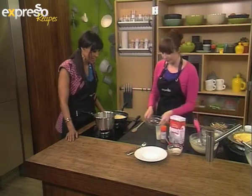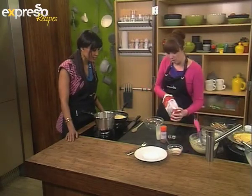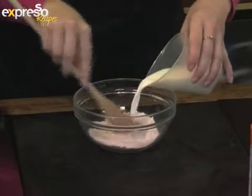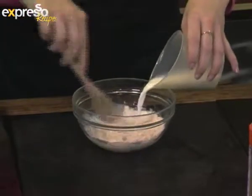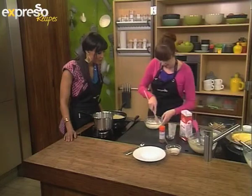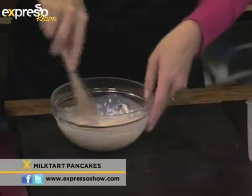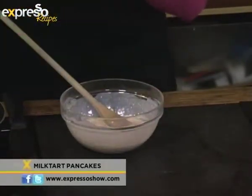Now we're going to do the milk tart filling. We've got some Sasko cake flour here. The milk tart is just the normal standard filling you would have in a milk tart crust. We've got some milk — I'm going to stir this together. It's basically a sweet white sauce. You just add it all in and make a paste. We've got some milk simmering over there with a cinnamon stick. It's not milk tart and it's not pancakes without cinnamon. Then you always add hot to cold.